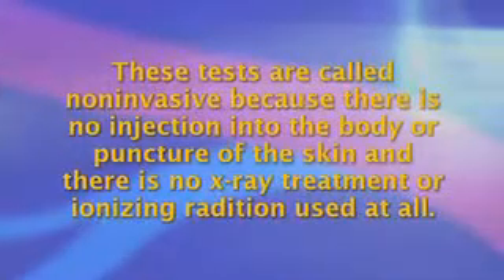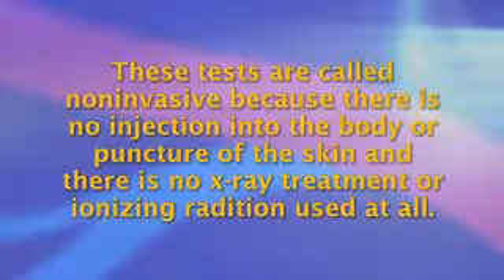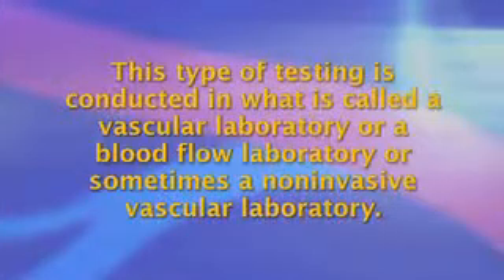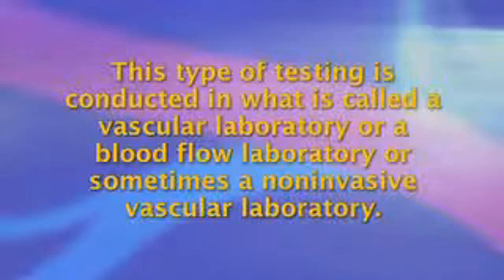These tests are called non-invasive because there is no injection into the body or puncture of the skin, and there is no x-ray treatment or ionizing radiation used at all. Usually the tests are not the least bit painful and there is no risk of nephrotoxicity or allergy. This type of testing is conducted in what is called a vascular laboratory, or a blood flow laboratory, or sometimes a non-invasive vascular laboratory, and the studies themselves have been developed and perfected over the last 40 years.